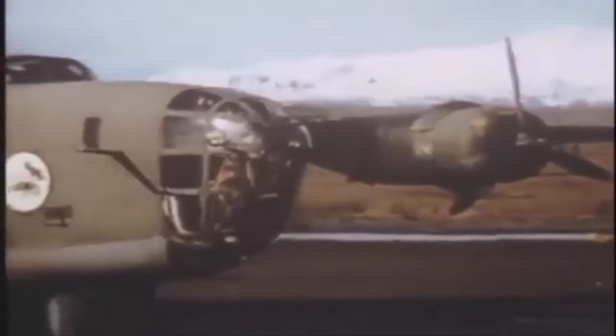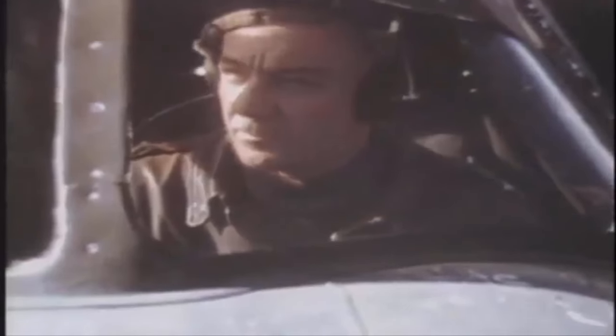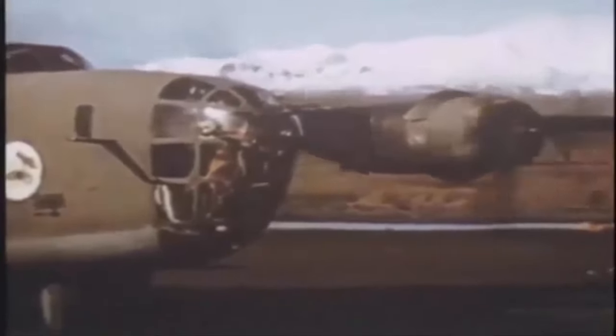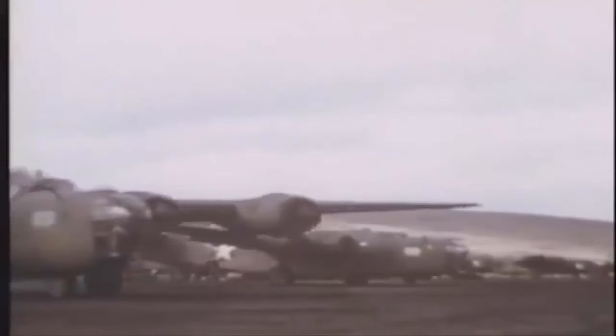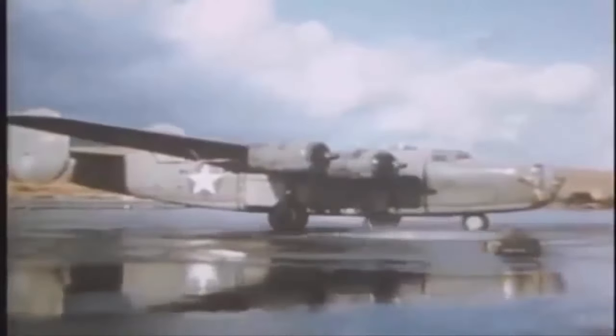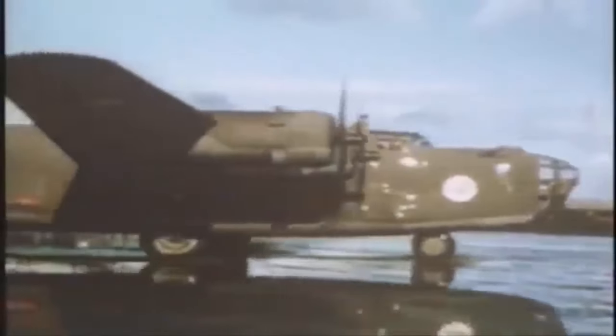This video covers the weapon improvements made to the B-24 bomber that turned it into a more potent anti-submarine aircraft. Because of its long-range cruise capability and good air-to-sea kill scores, the B-24 was selected for maritime patrol. However, its weaponry was originally intended for air-to-air combat, not air-to-sea submarine combat.